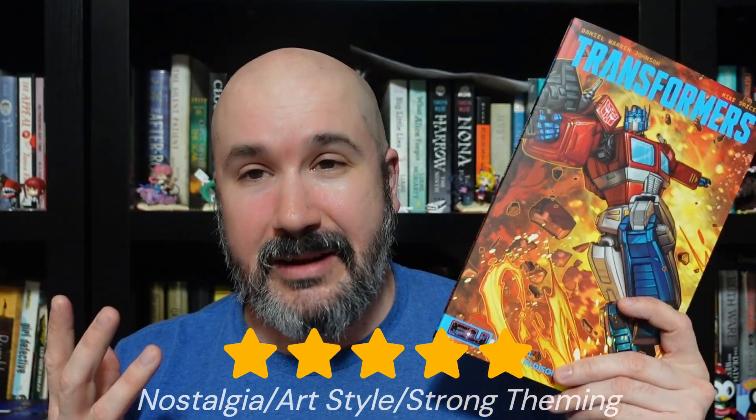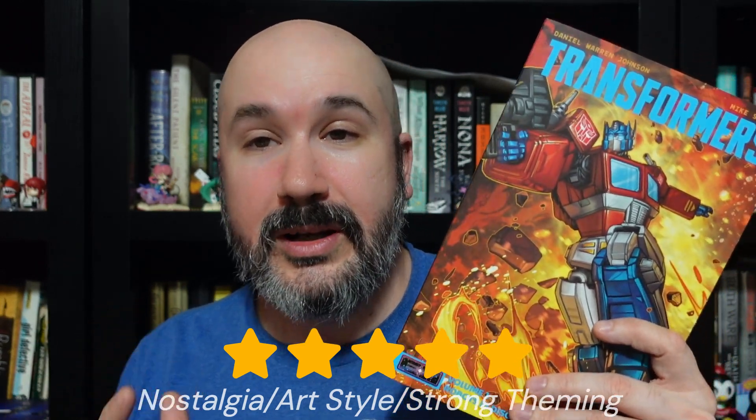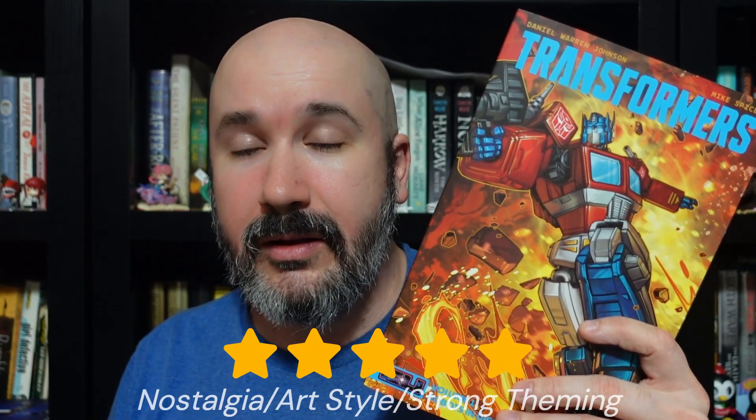For my personal rating, Transformers Volume 1 is a 5 out of 5, though I can understand some of the criticisms levied against it. Combining one of my favorite childhood franchises with one of my current favorite writers and artists in the comic book industry was almost going to guarantee a very high score. I actually like the direction of the story in showing the Decepticons committing murder, being very evil and very threatening. But I can understand those who wouldn't appreciate that.